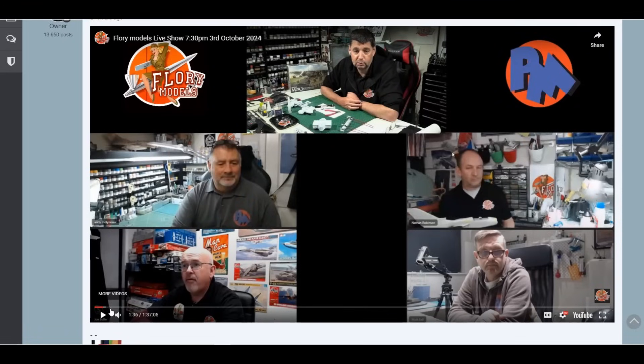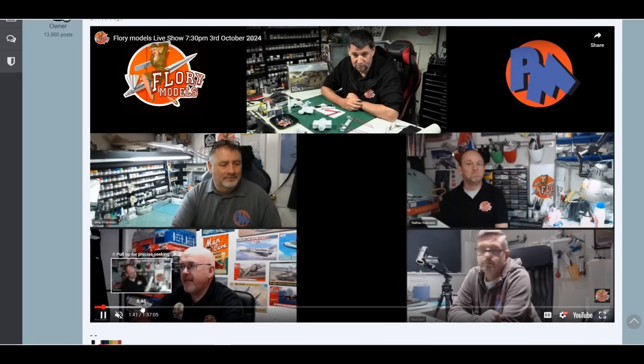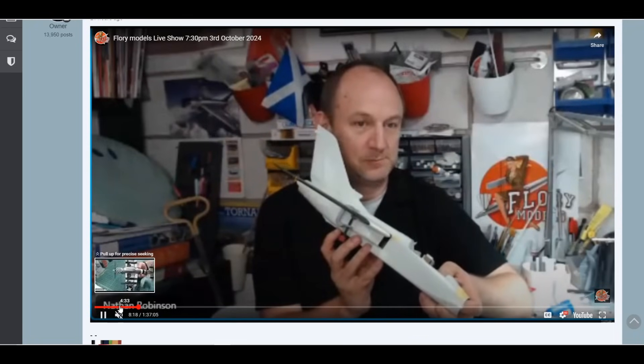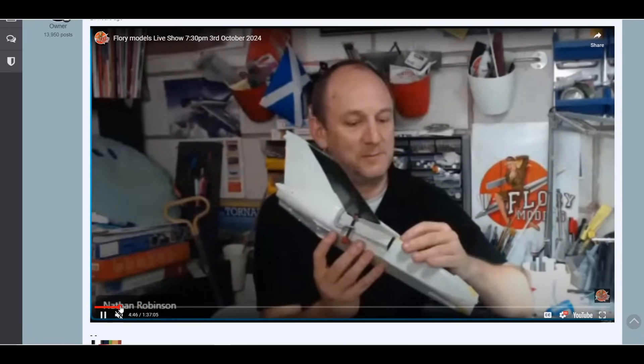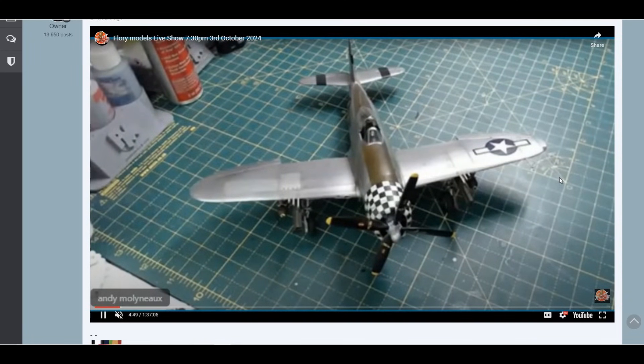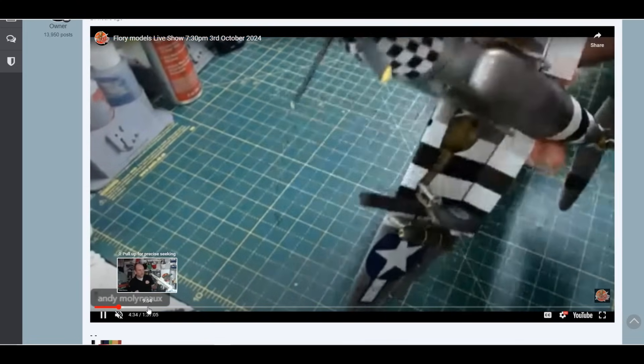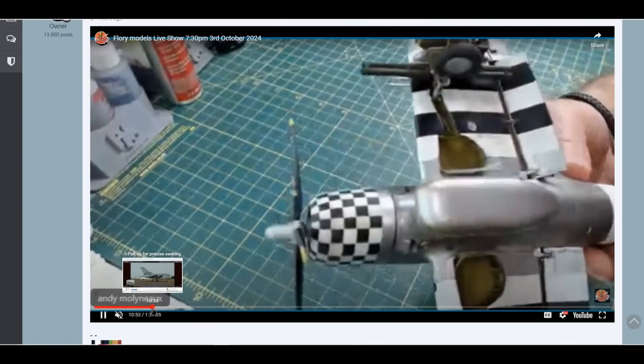Last night we had the live show — it should have been a members-only live show but I accidentally made it live to the world, so there's a bonus one up there. Nathan is clearly working with a massive Tonka and trying to finish in time for Telford. Andy finally finished his P-47, which turned out absolutely beautiful — especially after having to do a custom job on the checkerboard on the bottom due to a sizing problem. You'd never know — good job Andy.